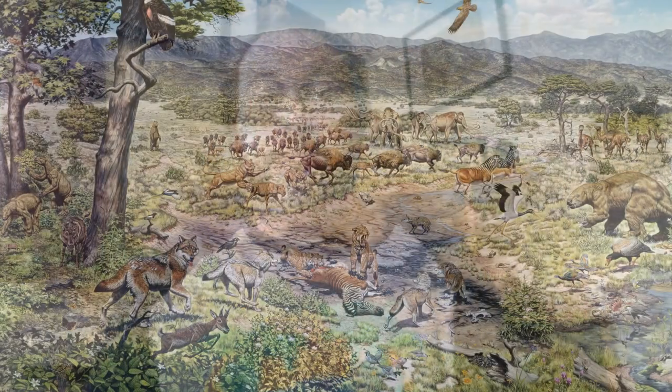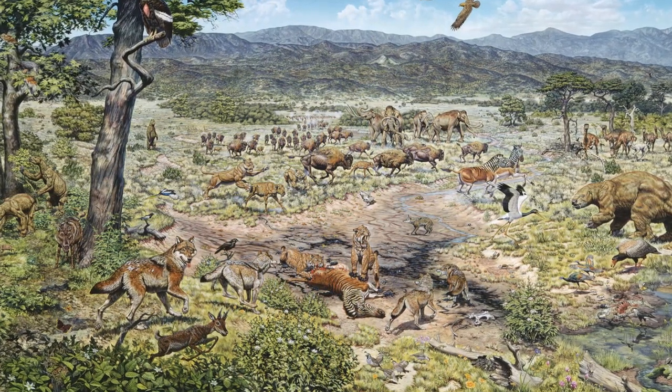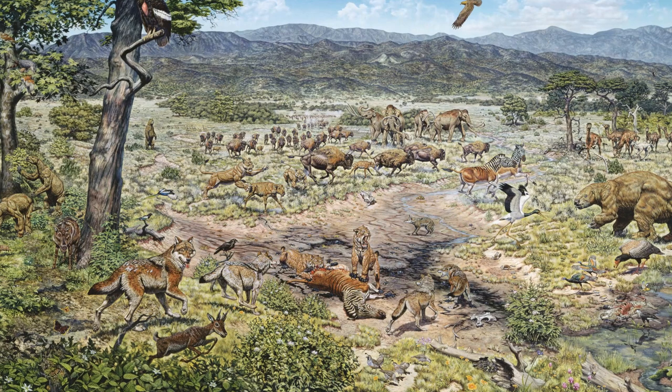Based on fish fossils and freshwater snail shells, scientists are able to discern that Southern California received twice the annual precipitation, and certain plant fossils tell us that the temperature was about 10 to 15 degrees cooler than it is today.